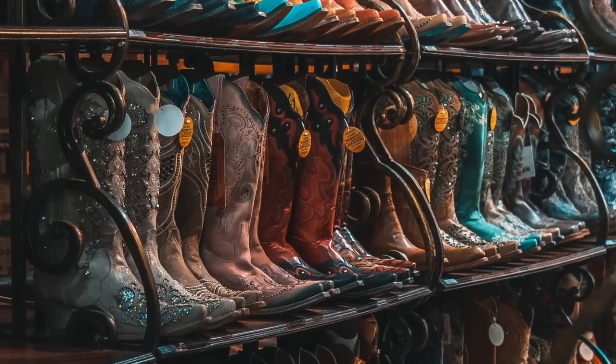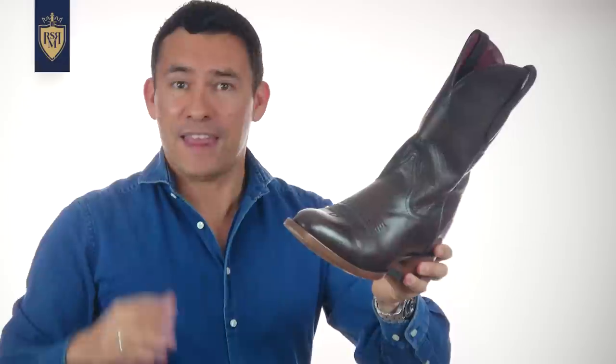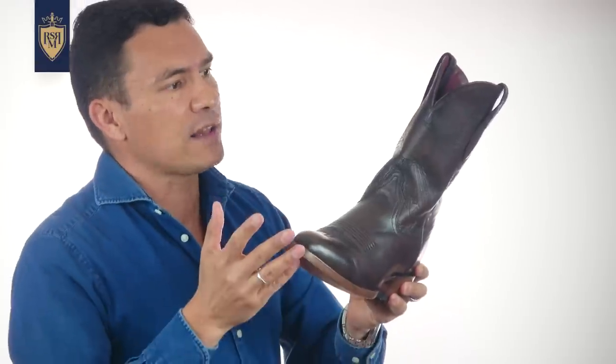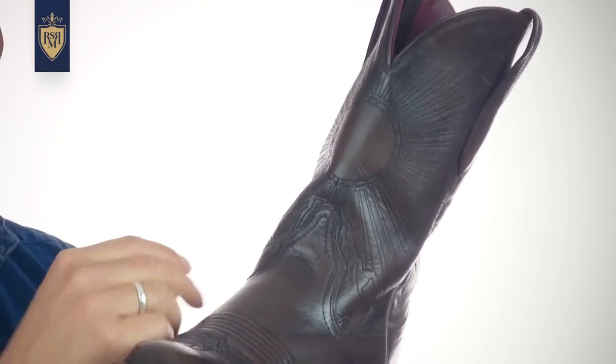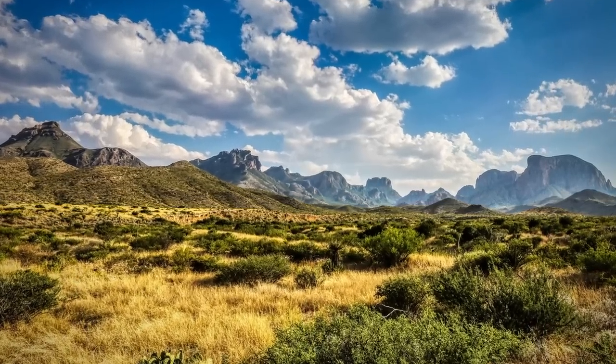Even the design on the shaft is there to allow the wearer to express their own style. This pair right here, in case you're wondering, does have meaning to me. Made by my friend Will over at Chisos Boots in Austin, Texas. We've got the sun coming up over the Chisos Mountain Range in West Texas. My West Texas roots — I grew up in Midland, Odessa. So when you've got a pair of boots that actually have meaning to you, they're just an iconic piece of American style.